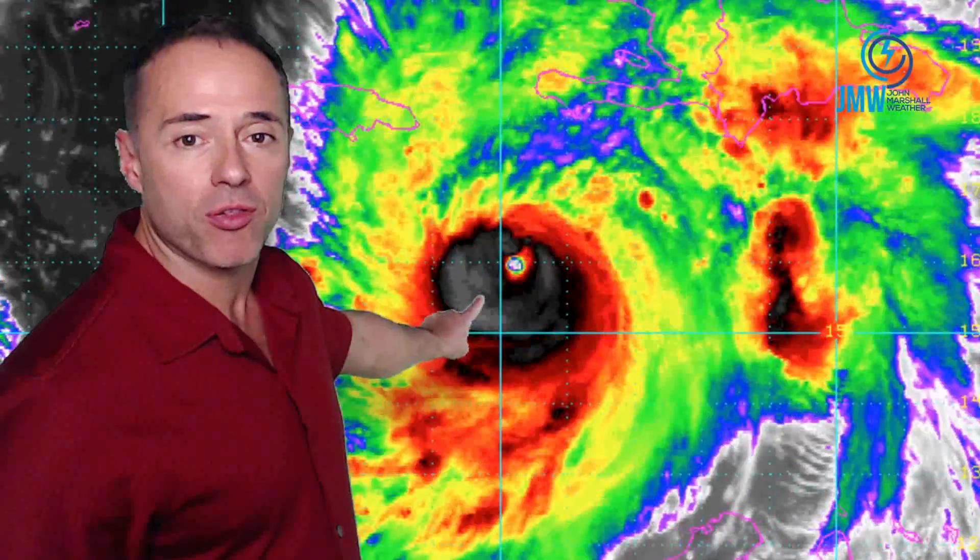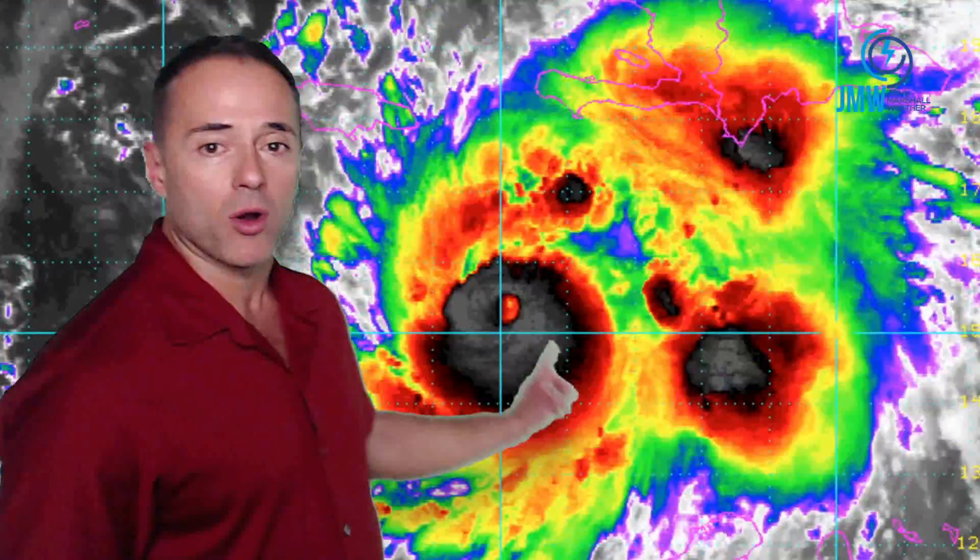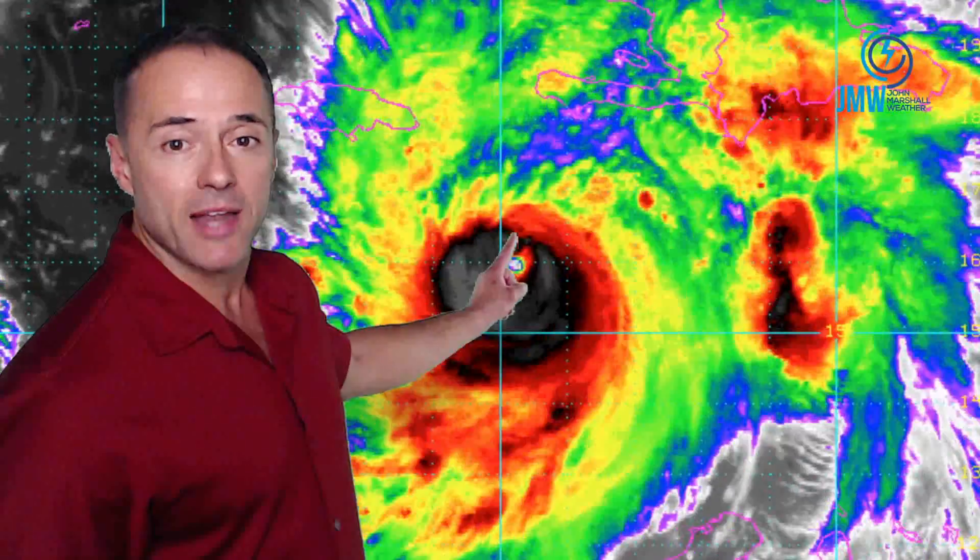Good afternoon. I'm meteorologist John Marshall, updating on powerful Hurricane Matthew, now located about 220 miles south of the western tip of Haiti. Folks, this is a formidable hurricane, with sustained winds of 140 miles an hour, and the storm continues to move north at about six miles an hour. A well-defined hurricane, very powerful, has not lost any of its punch.